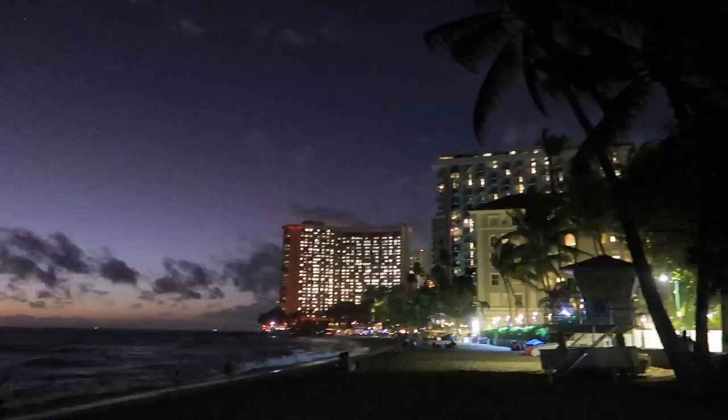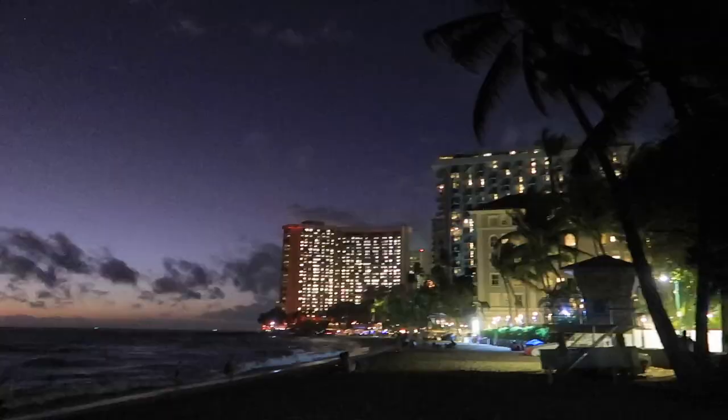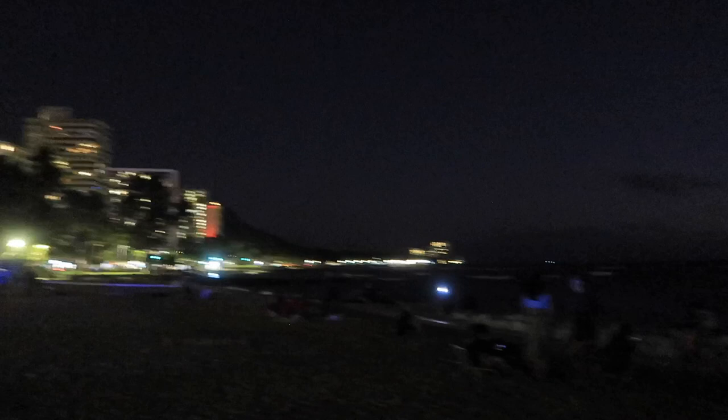Wow, look at the view! We just came to Waikiki Beach to check it out at night — there are still some people here, it's so pretty. We just got back into our hotel room, changed into our bikinis, and now we're gonna go to the pool for the last 30 minutes before they close.